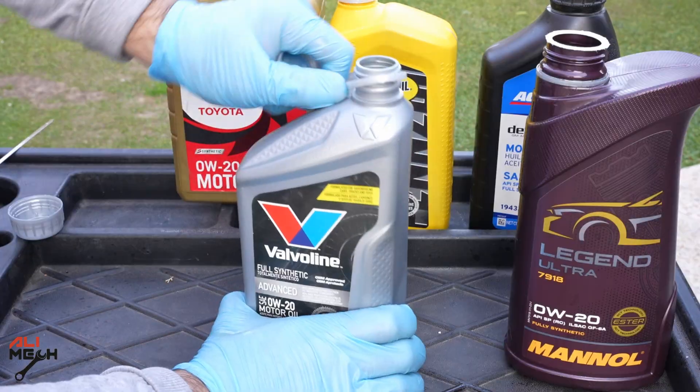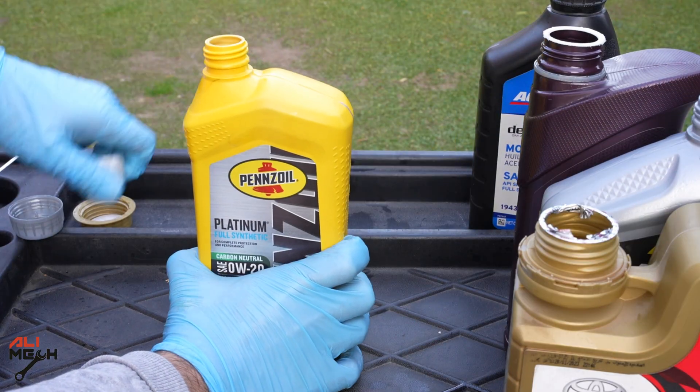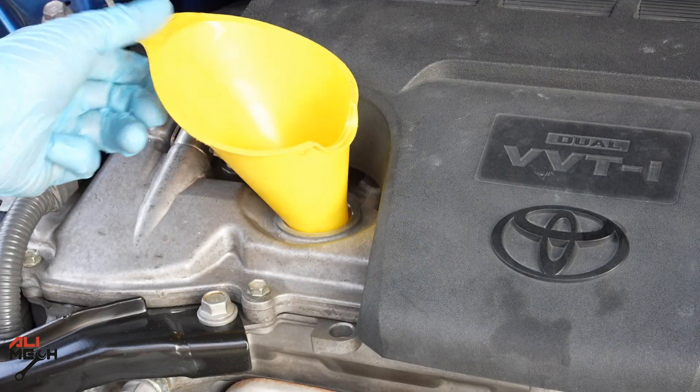Here is the first oil: Manol. Second, Valvoline. Third, Toyota. Fourth, Pennzoil. And the last, Castrol. Alright, let's pour them in.